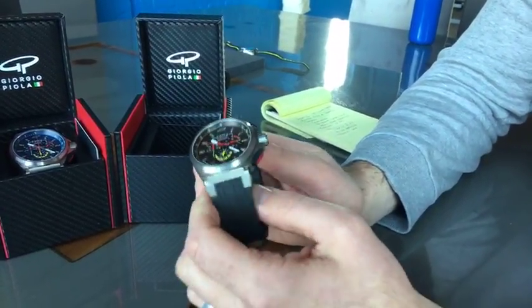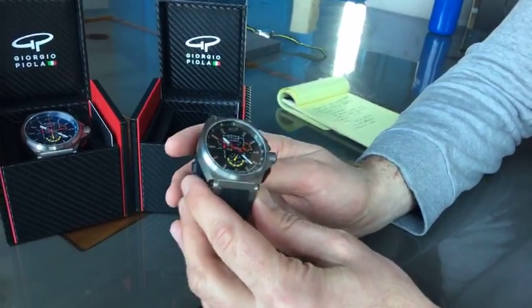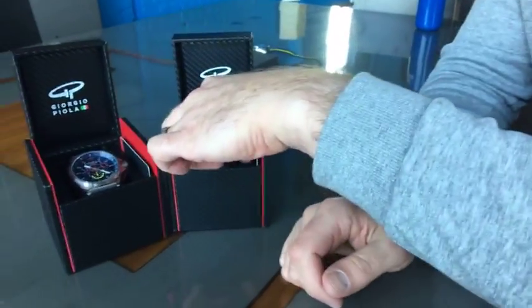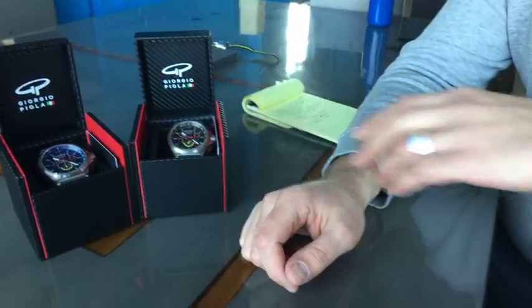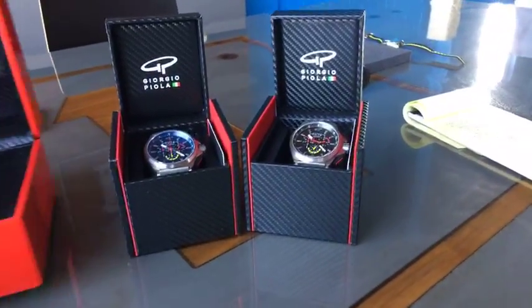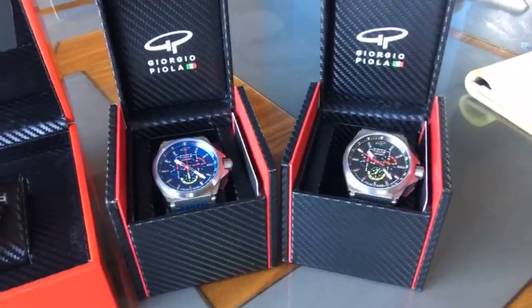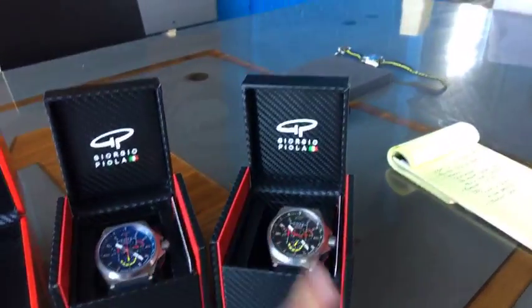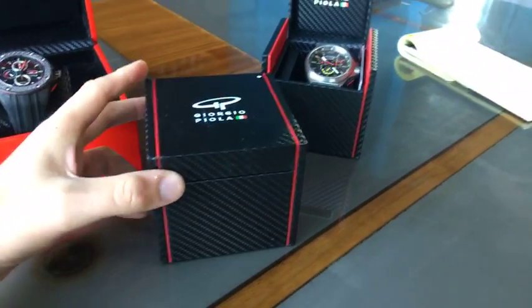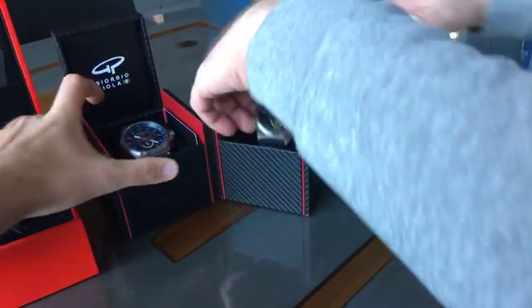I think it's around $595 — just under $600 — and again it's Swiss made. There's a link on this Facebook post you can check for specific specs and prices. The presentation box on these is a little different but you still get that really cool red accent, the carbon fiber effect, and the Giorgio Piola logo on top. Whether you're unboxing it for the first time or displaying it on your shelf, it's really nice presentation.